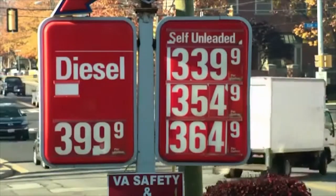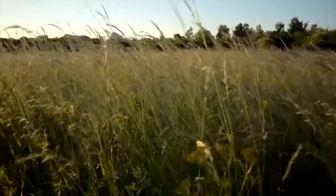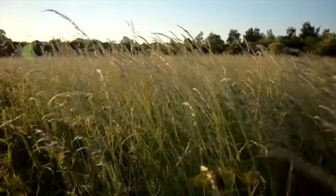Our lives are powered by liquid fuels — natural gas, crude oil, gasoline. This is where they come from. But what if they could come from here? What if we could produce not just electricity, but fuels and plastics from a carbon neutral source?